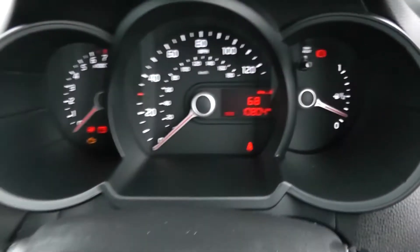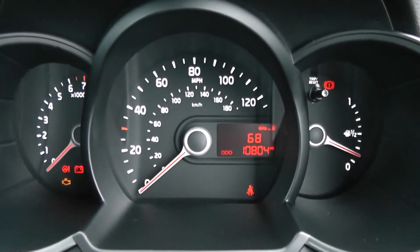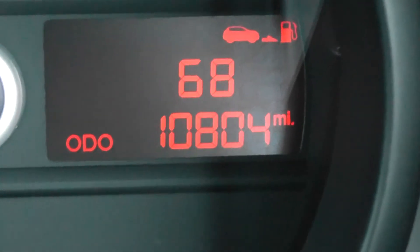Cupholders and storage running past the handbrake. On the main dash itself, you have your revs to the left, miles per hour in the middle, and fuel to the right-hand side. Zooming into the electronic display, you'll be able to see this vehicle has currently done 10,804 miles.